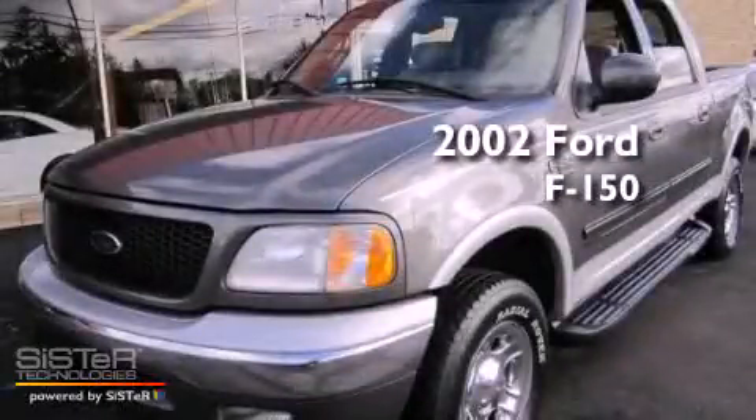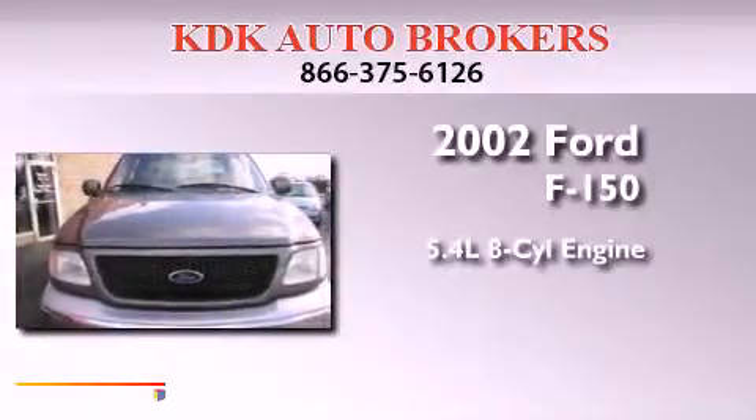This is a 2002 Ford F-150. It has a 5.4-liter eight-cylinder engine, an automatic transmission, and four-wheel drive.